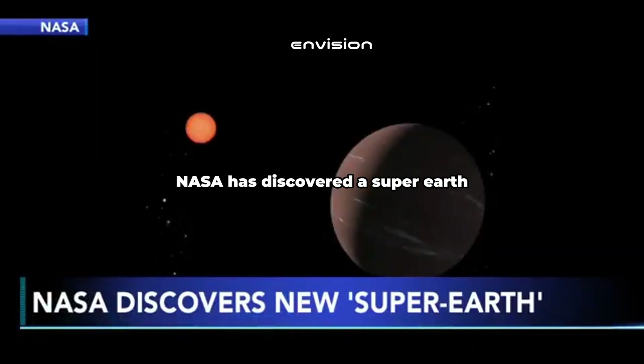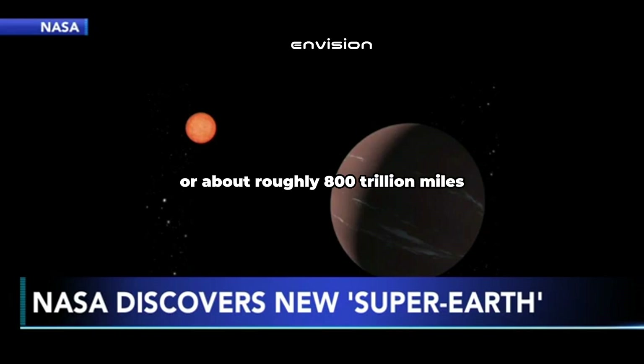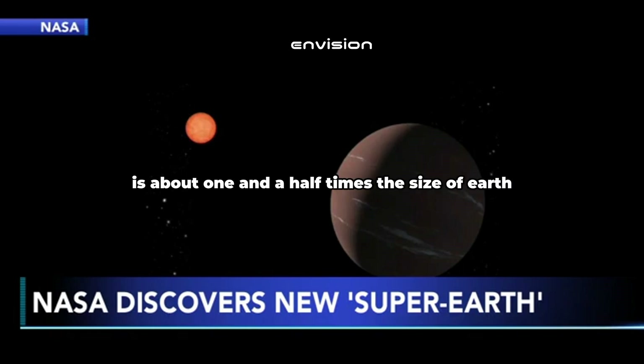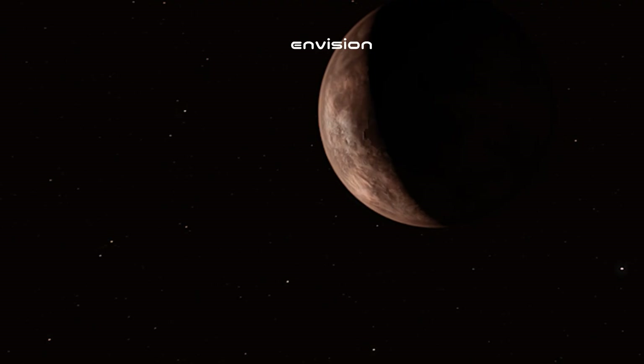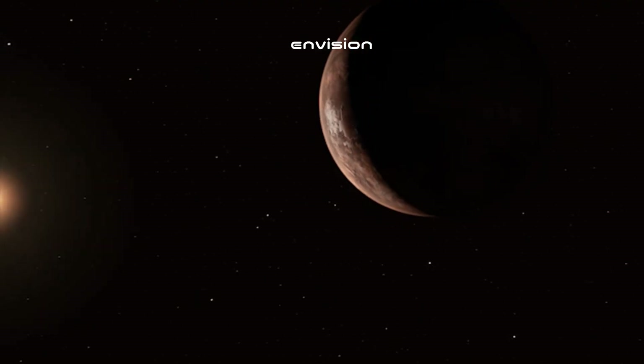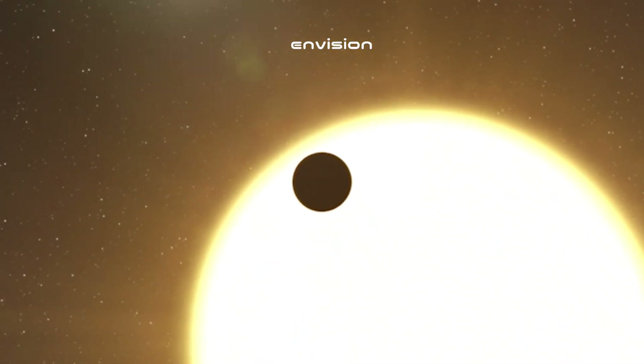NASA has discovered a super-Earth that could have conditions to sustain life. The new exoplanet is 137 light years away, or about roughly 800 trillion miles. Astronomers say the planet is about one and a half times the size of Earth and orbits a small reddish star that is cooler than our Sun. NASA says because the super-Earth orbits such a short distance from that star, a year for that planet is equal to just 19 days on Earth. What mystery lies in this distant world? Is it capable of supporting life? Let's have a look into what the James Webb Telescope just revealed.